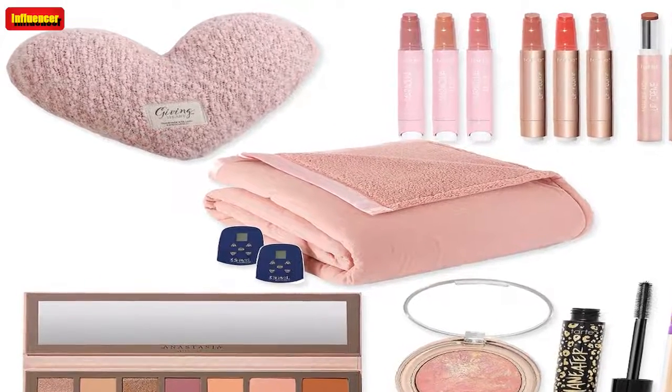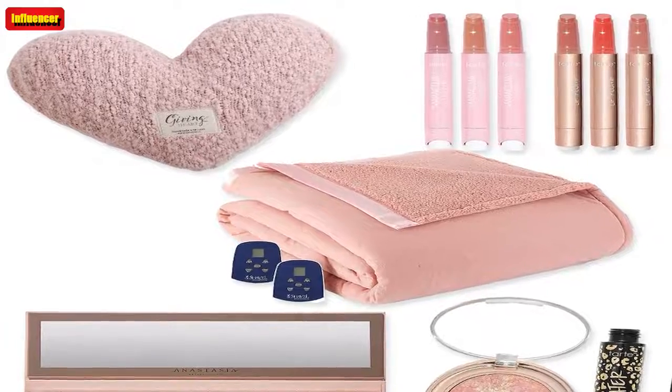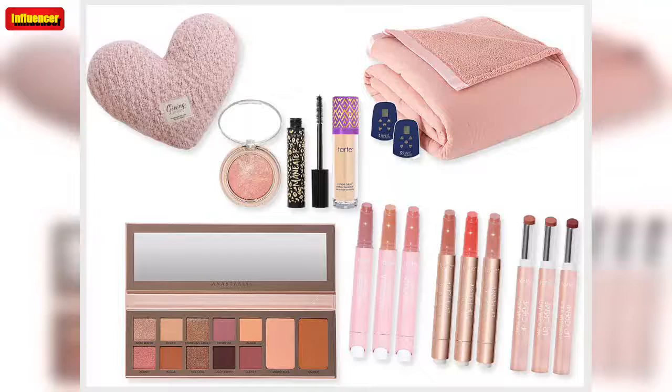Just get this KitchenAid hand mixer. KitchenAid is such a reliable brand and having this in your kitchen will save you some time for sure.